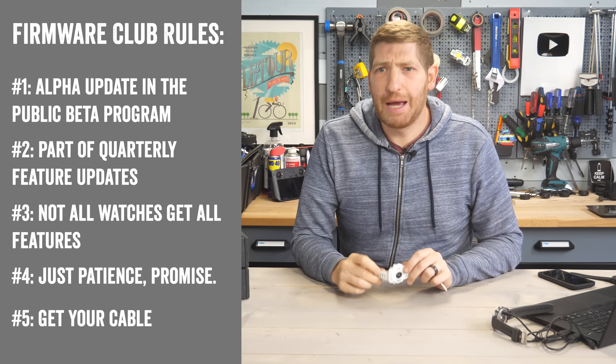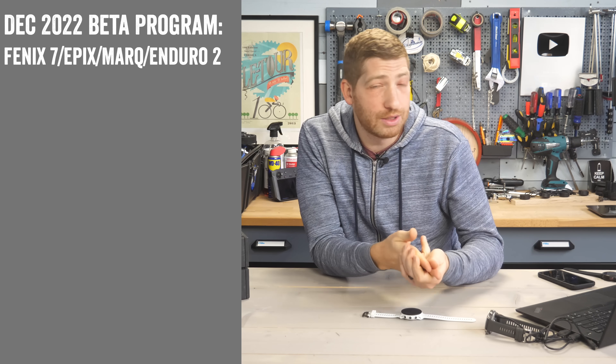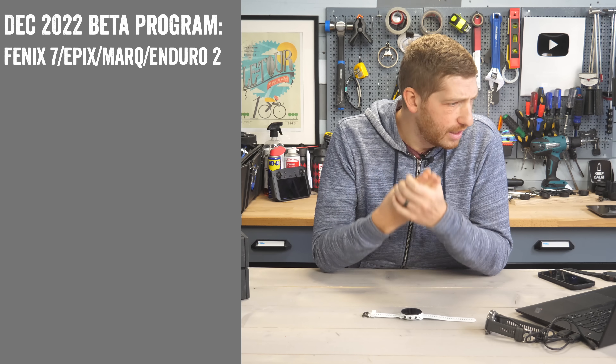Rule five is just a reminder: a cable is required for this manual update. With that set, these updates are applicable to the Phoenix 7 series, the Enduro 2 series, the MARQ 2 series, and the Epics Gen 2 series — that's the focus for today.